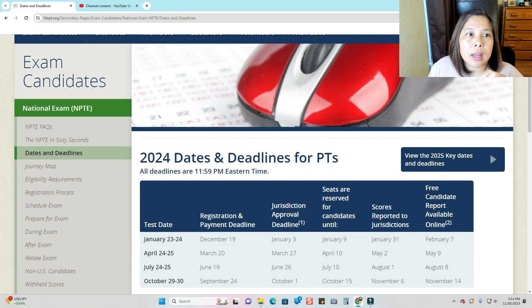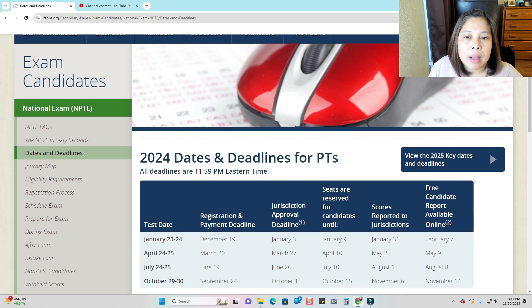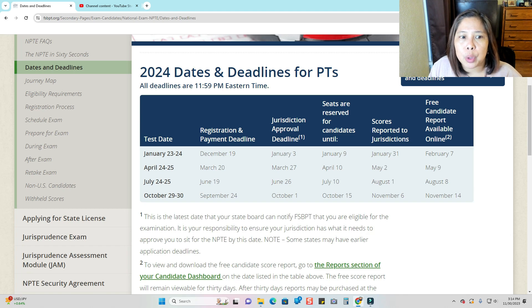I am here at the website of fsbpt.org. If you just Google NPTE schedules, it will take you to this site — the first part of the search results, you can click fsbpt.org. So this is for 2024.